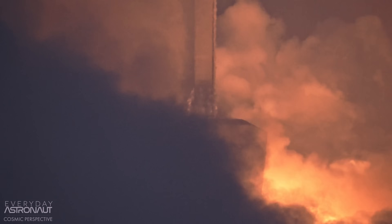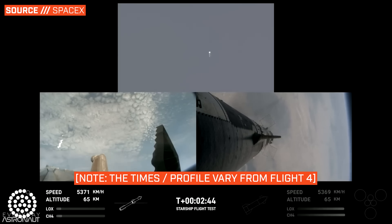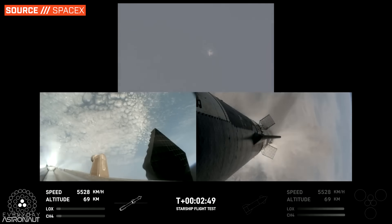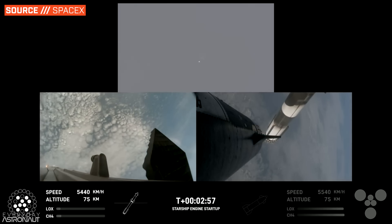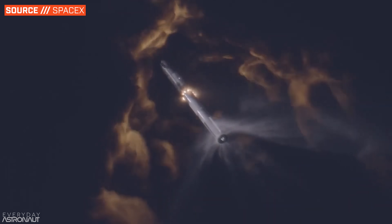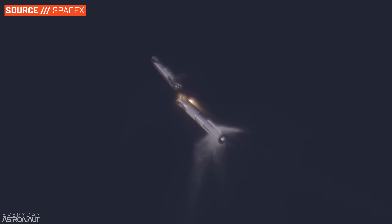Once the engines produce more thrust than the rocket weighs, it leaves the pad at roughly T plus two seconds. The booster ascends for roughly two and a half minutes, reaching an altitude of about 70 kilometers and traveling over 60 kilometers downrange, before commanding most of its engines to shut down. Interestingly, the booster leaves three engines running so the rocket can perform the ultimate daring maneuver called hot staging — lighting the upper stage engines while the upper stage is still attached to the booster, to increase performance and make starting the upper stage engines easier.